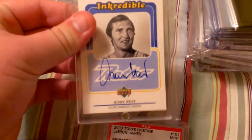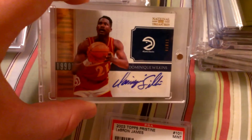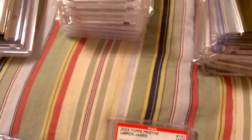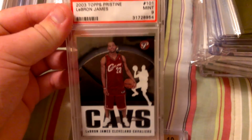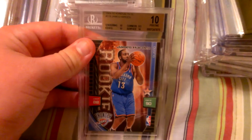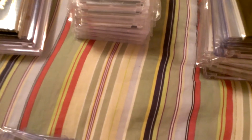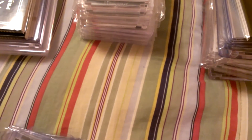Very nice autograph of Jerry West. Dominique Wilkins autograph, numbered 21-of-25 — his jersey number. And a nice LeBron rookie card, graded PSA 9, mint. And then here we have a Harden rookie card, BGS 10. So that's pretty rare to find ones graded 10. That's it for the first stack.